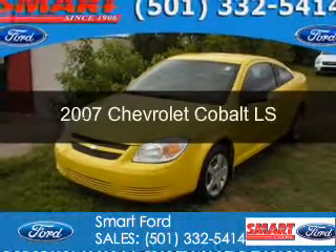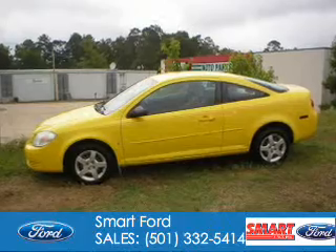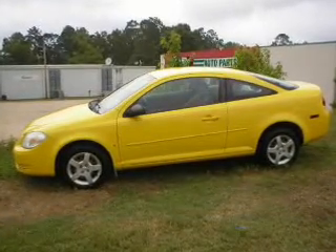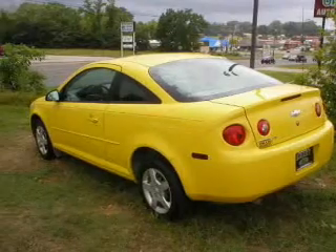This is a used 2007 Chevrolet Cobalt, powered by front-wheel drive, a 2.2-liter four-cylinder engine, and a four-speed automatic transmission.